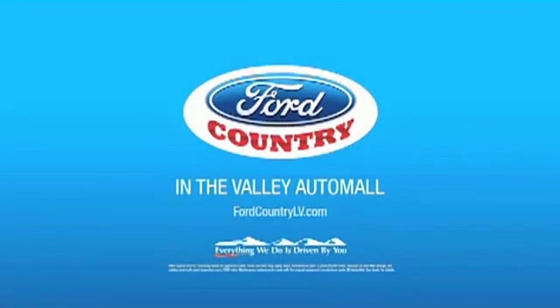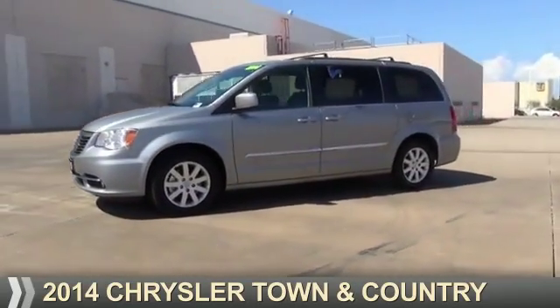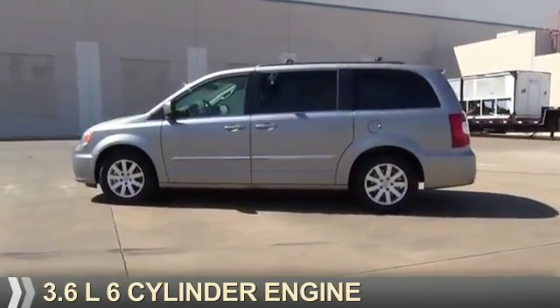Visit Ford Country in the Valley Auto Mall today. Presenting the 2014 Chrysler Town & Country. It's powered by a 3.6 liter 6-cylinder engine.